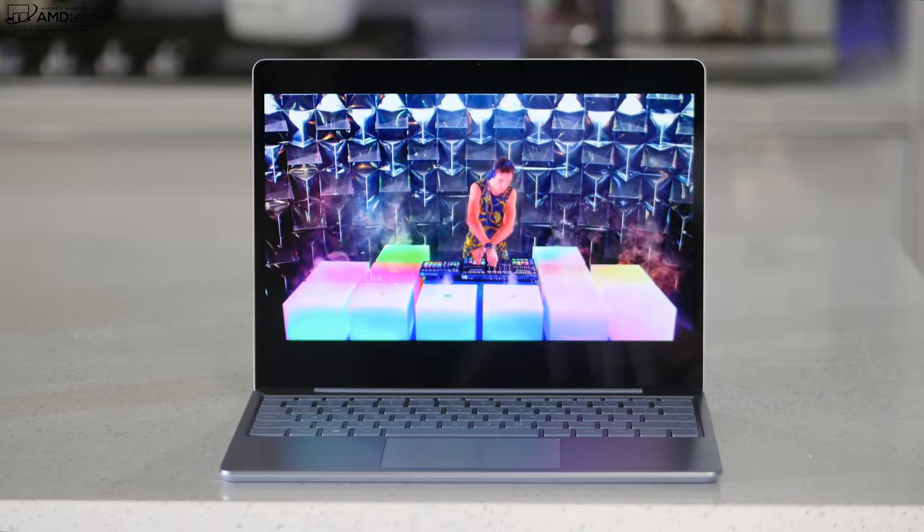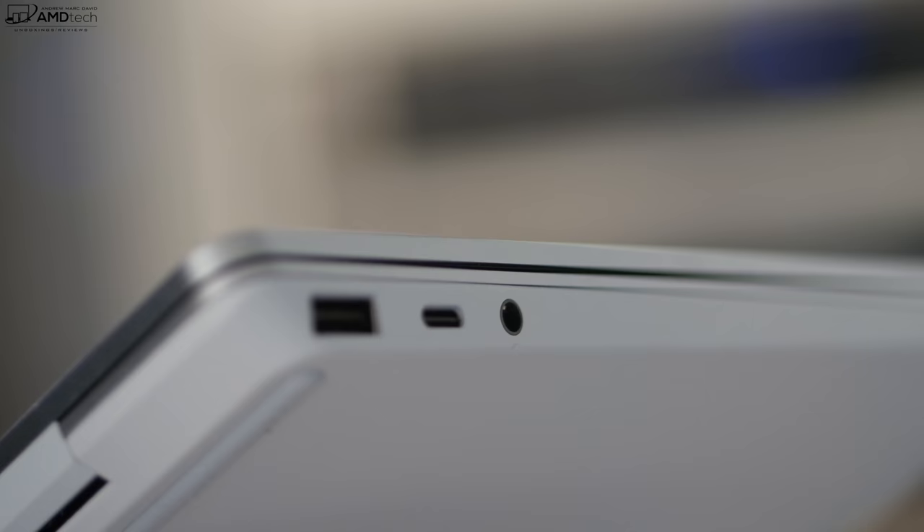The front-facing camera is a 720p 30fps webcam — not as good as other Surface devices. It's a bit disappointing, especially for late 2020 during the pandemic. Not the worst I've seen, certainly not the best.